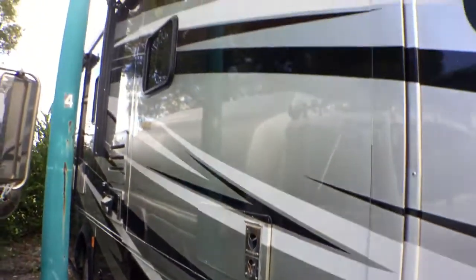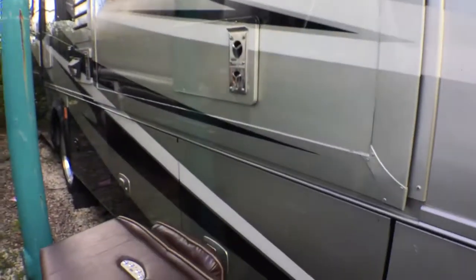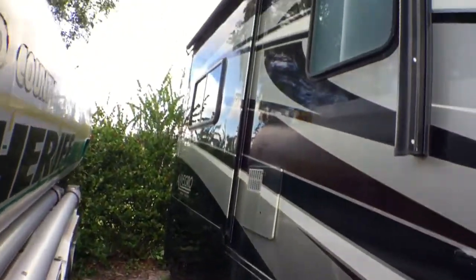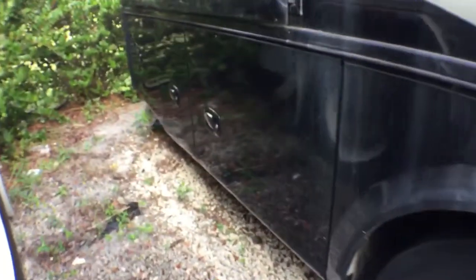This kitchen area extends out as well, and the master bedroom is all the way in the back — that extends out too. There are more storage spaces throughout. That's the difference between quality and the cheap ones — this is not a cheap motorhome.